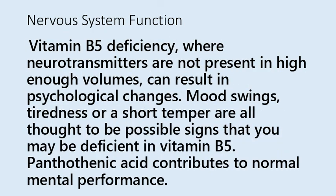Regarding nervous system function, a vitamin B5 deficiency, where neurotransmitters are not present in high enough volumes, can result in psychological changes. Mood swings, tiredness, or a short temper are all thought to be possible signs that you may be deficient in vitamin B5. Pantothenic acid contributes to normal mental performance.